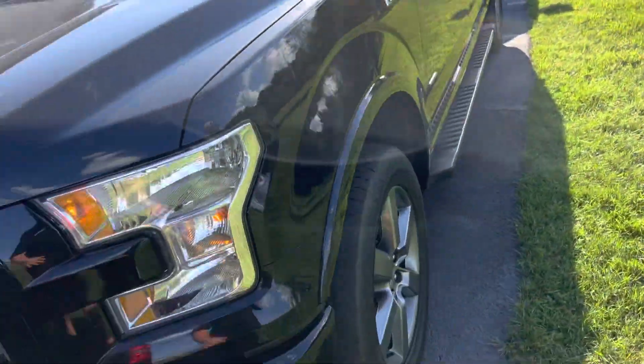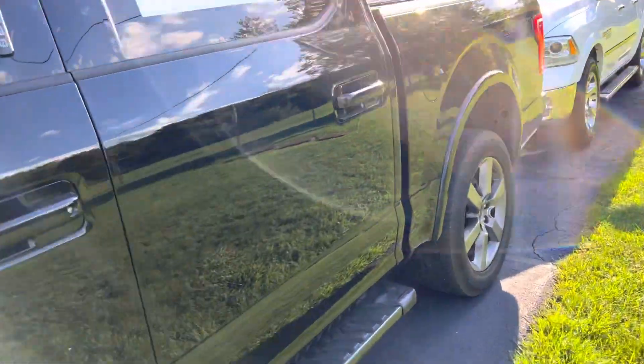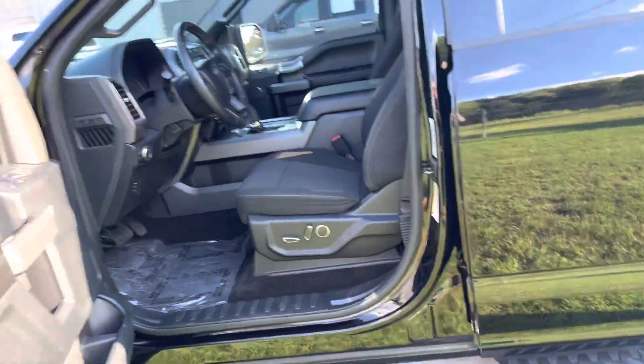Nobody wants a new truck — this is used. We'll ship it to you nationwide, as is. Unless you're coming up to drive it home and check it out for yourself, it's as is, but we do ship nationwide.